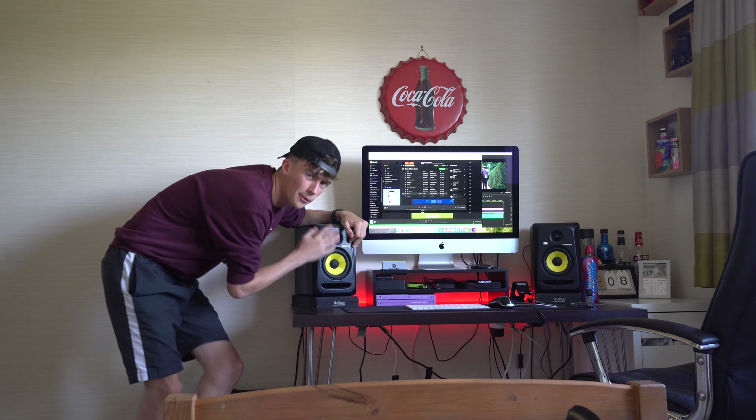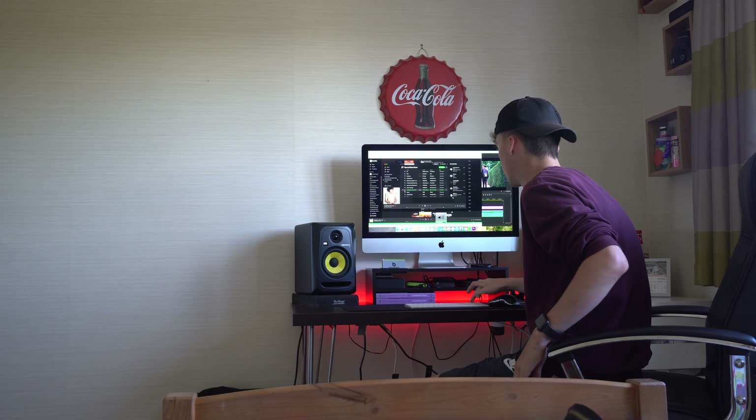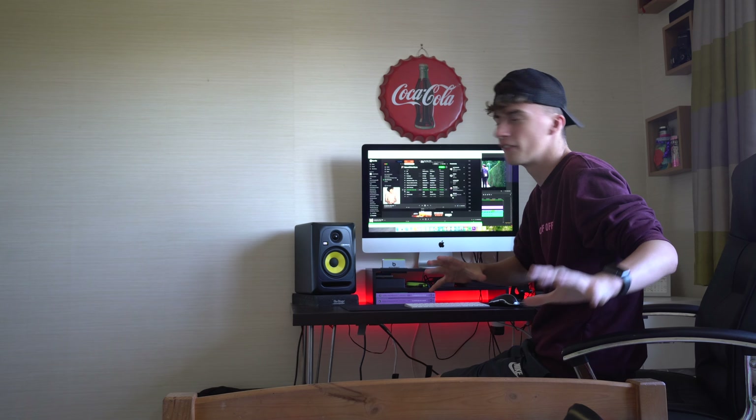Guys, I haven't put these speakers to the test in a long time — our prized possession over here, two expensive loud bad boys. Can you not just feel that? The bass probably won't come through the camera very well but it's got a nice vibration.